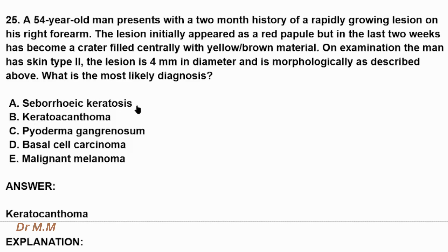A: Seborrheic keratosis. B: Keratoacanthoma. C: Pyoderma gangrenosum. D: Basal cell carcinoma or malignant melanoma.